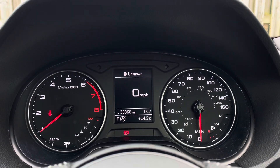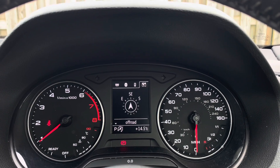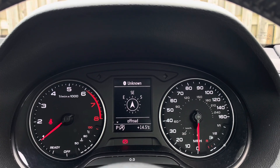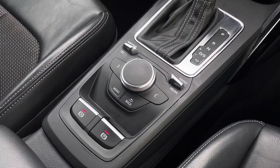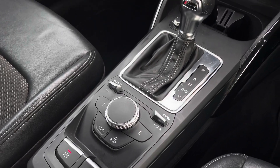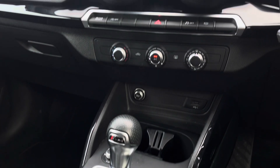The driver's information system provides you with driving statistics and access to functions like telephone menu, distance travelled, and fuel level warning with remaining range. Down in the centre console you'll find the vehicle's automatic hill hold assist and MMI controller as well as the vehicle's automatic gear selector.